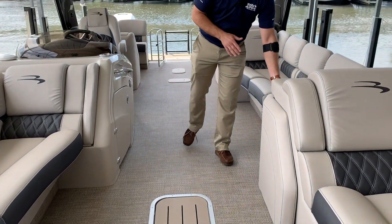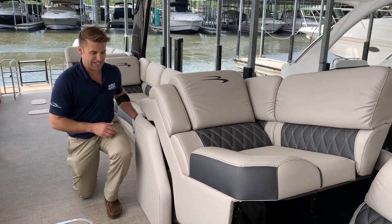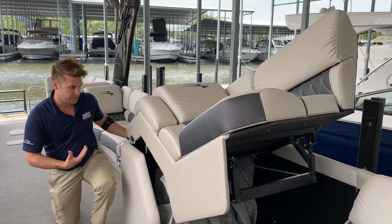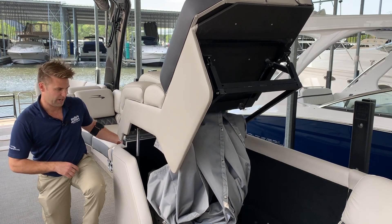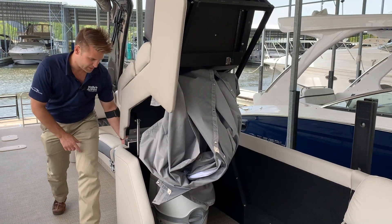We've also got a fully enclosed head over here to the side, which is a unique and nice feature aboard a pontoon specifically. It's a very efficient and easy way for a quick emergency there.